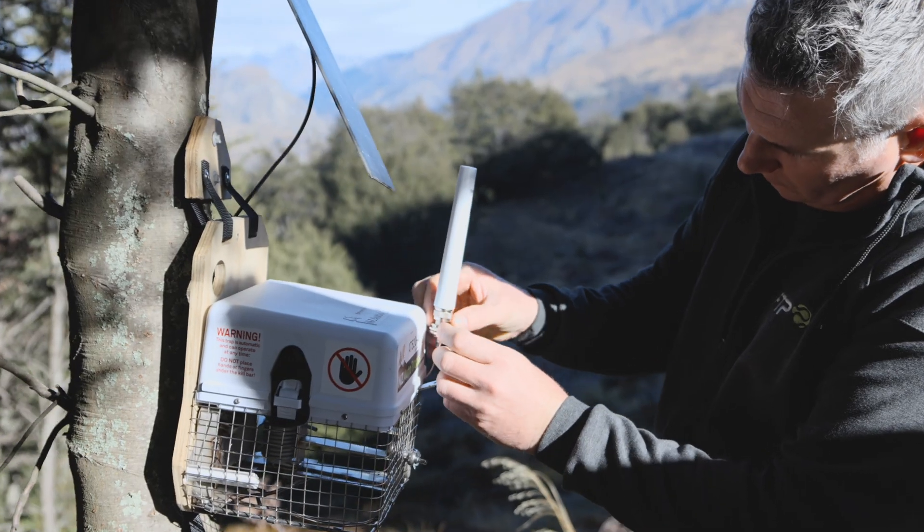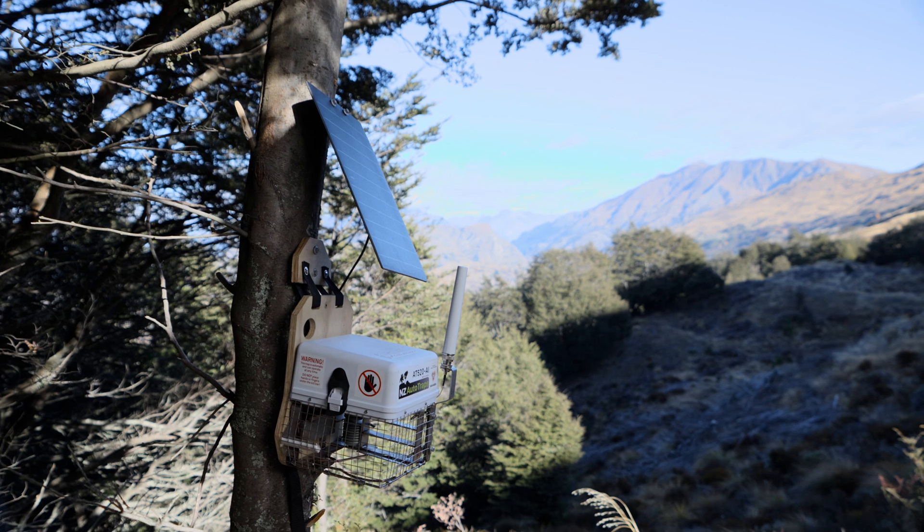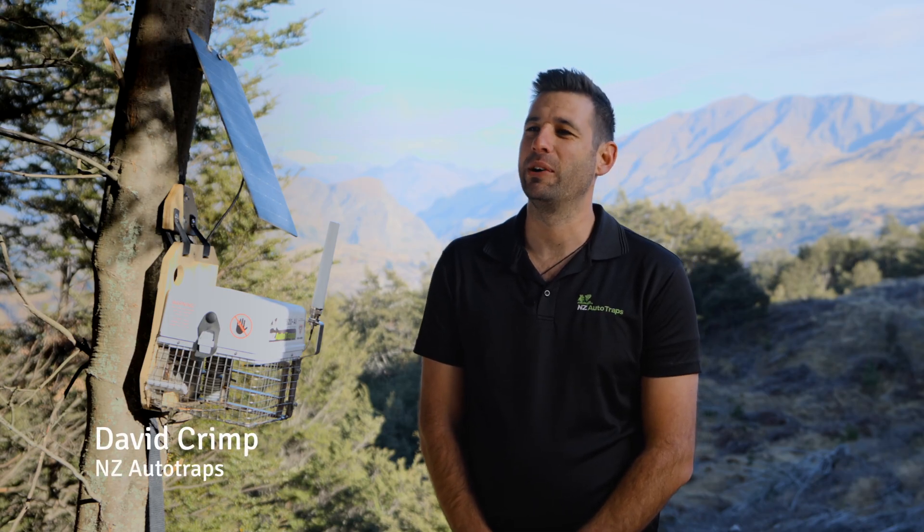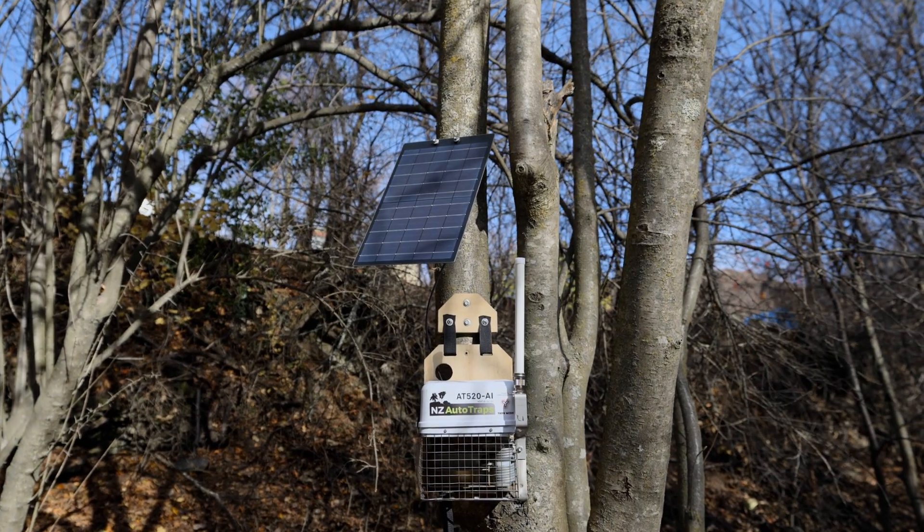We developed the AT520 AI Auto Trap in response to demand for a device that could be used for long-term operation in New Zealand's remote landscapes, while still protecting native species and providing real-time awareness for predator-free projects like the Southern Lake Sanctuary. The AT520 AI is a revolutionary pest control device designed to tackle the challenges of safe and reliable long-term remote operation with precision and efficiency. One of the standout features is its ability to automatically reset and relure, significantly reducing the need for labour-intensive monthly trap visits.